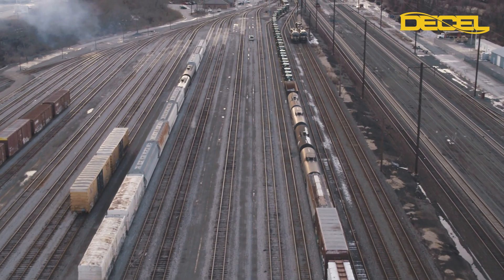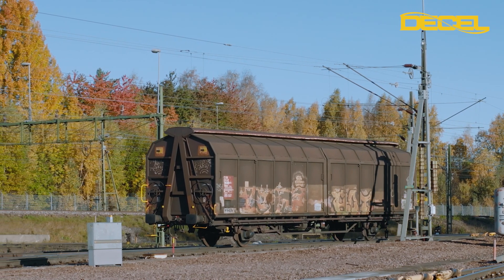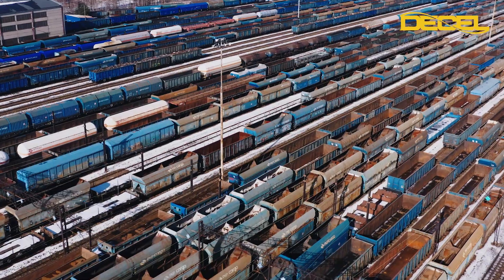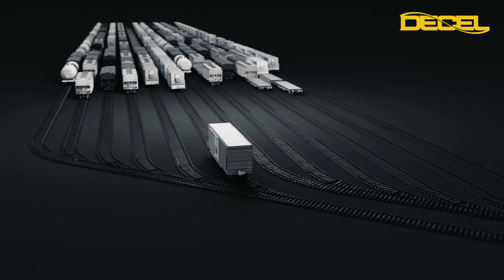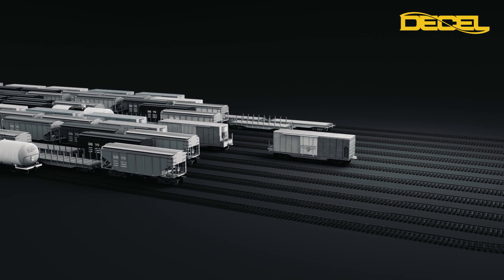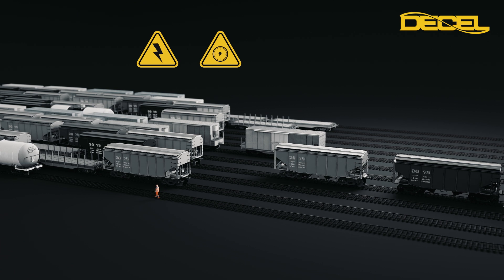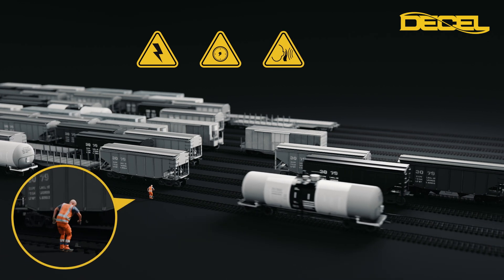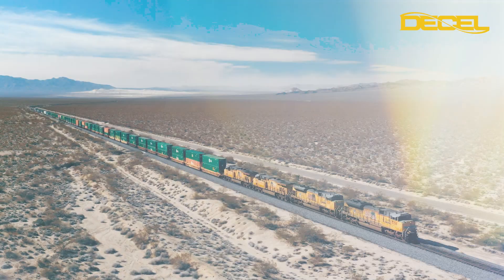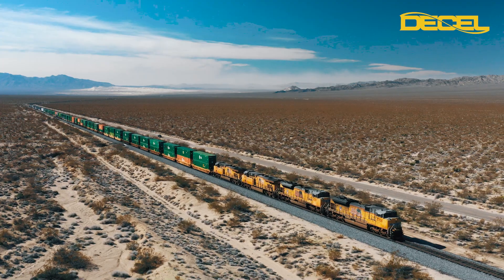The shunting yard. Imagine a complex orchestra of movement, where wagons of various sizes and weights, carrying anything from fragile electronics to heavy steel, must be precisely arranged. Traditional shunting methods struggle with this diversity. The result? Damaged goods, operational bottlenecks, noise pollution, and safety risks. These issues not only increase costs, but also undermine the very efficiency that makes rail transport attractive.